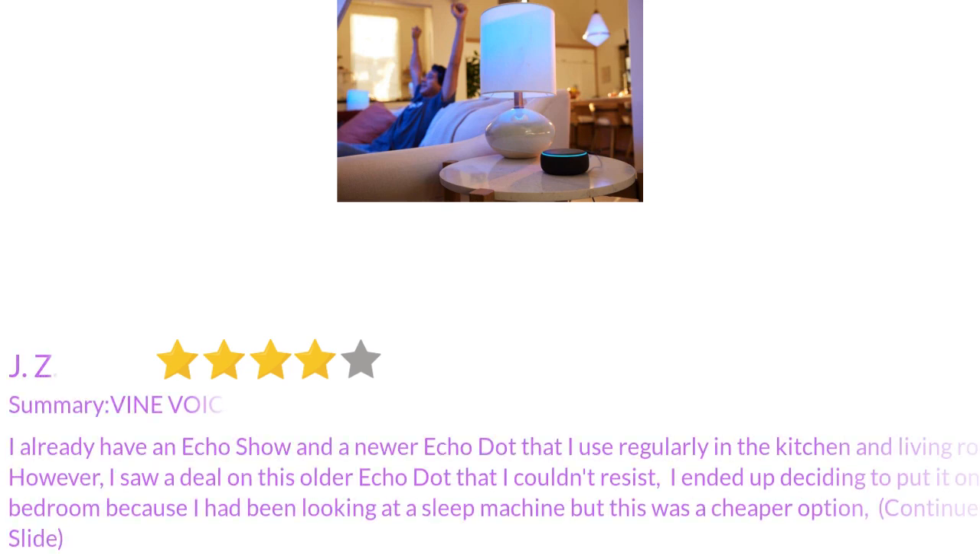I already have an Echo Show and a newer Echo Dot that I use regularly in the kitchen and living room. I saw a deal on this older Echo Dot that I couldn't resist. I ended up deciding to put it in my bedroom because I had been looking at a sleep machine, but this was a cheaper option.